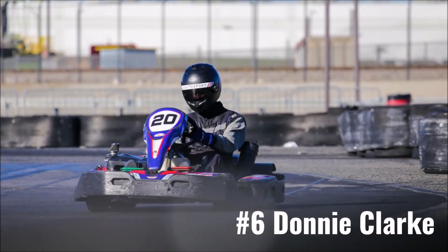Long-time Sprint Series racer Donnie Clark made the move over to the Ironman series full-time in 2021, but was not a regular runner. Of the three races he did do, two of those finishes were inside the top seven, including his best finish here with a P6 last summer. With a P11 at the opener and a podium last month, tomorrow will be a gauge to see if we'll expect more of the former or the latter the rest of the season.